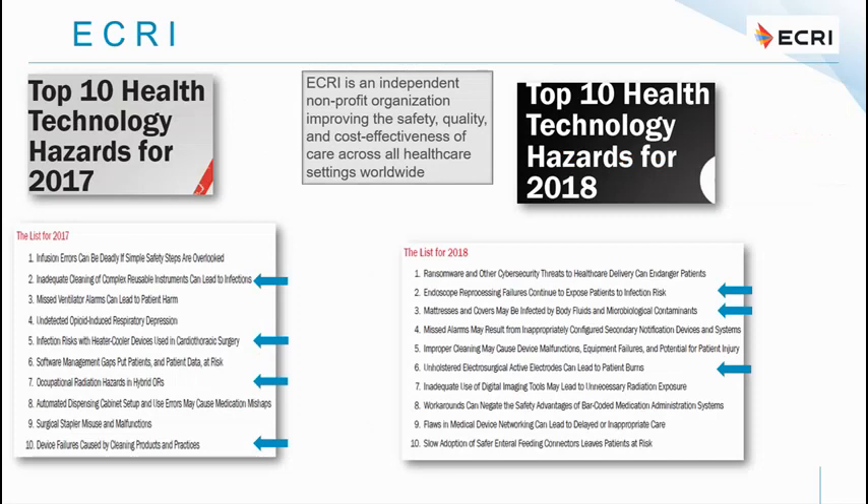These webinars are a team effort and I'd like to thank both Justin and Annette for all of their hard work and input. I do the talking but the collaborative work comes from a team. Moving back to ECRI, I'm going to run through some of the items on the top 10 health technology hazards list, covering 2017, 2018, 2019, and 2020.